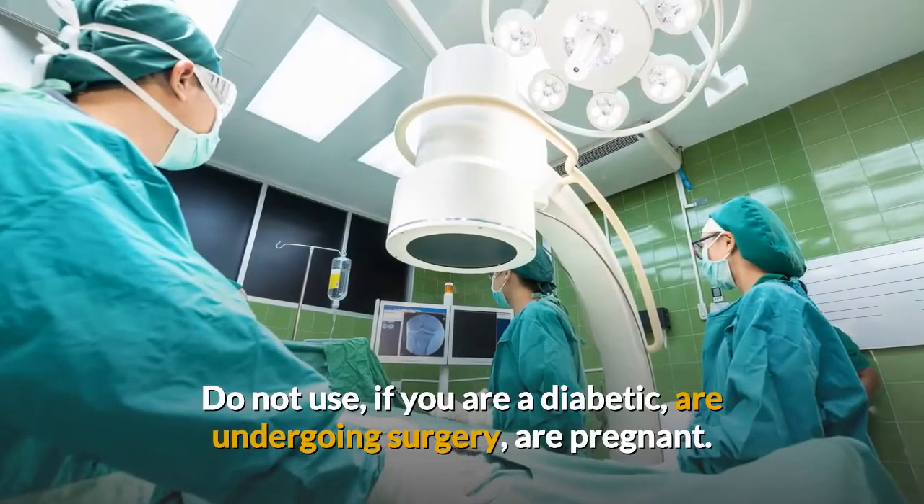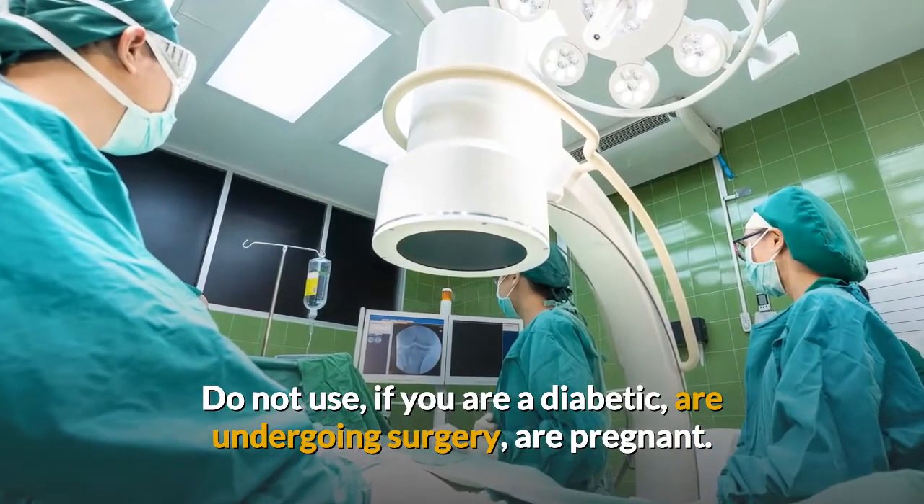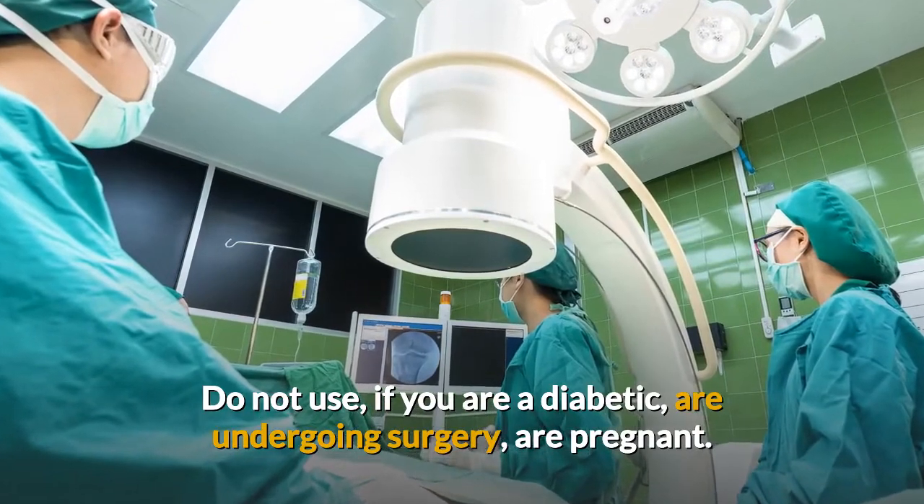Do not use it if you are diabetic, undergoing surgery, or pregnant. Or check with your health practitioner.